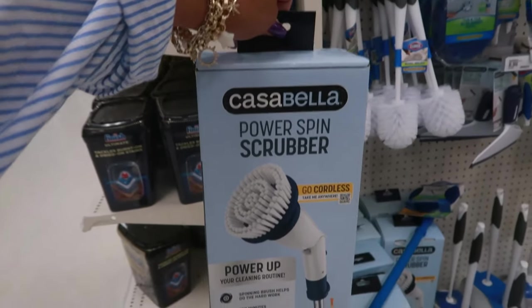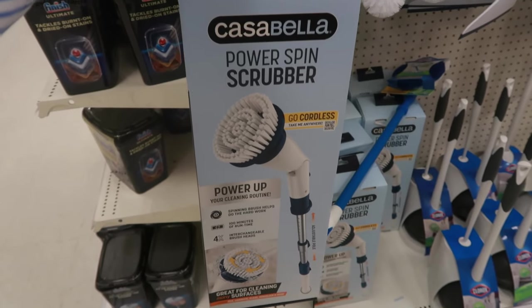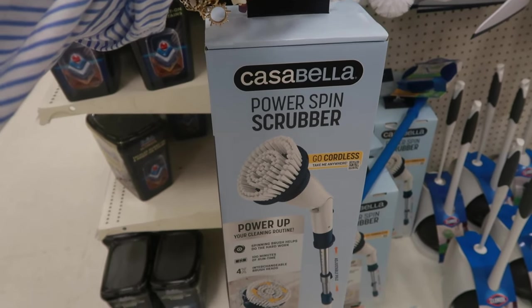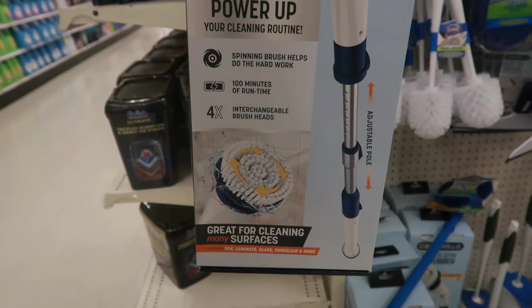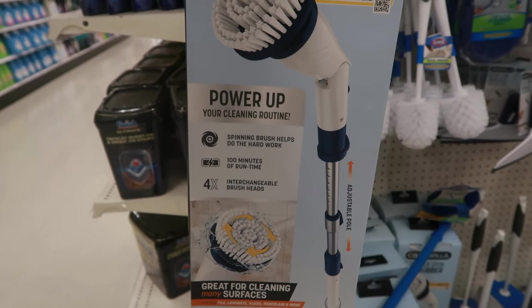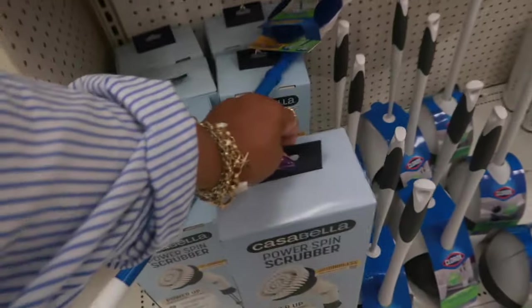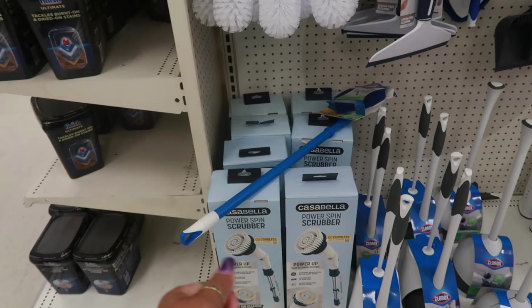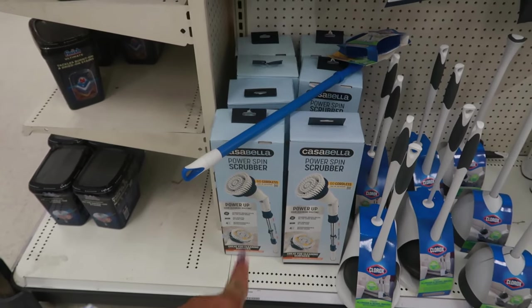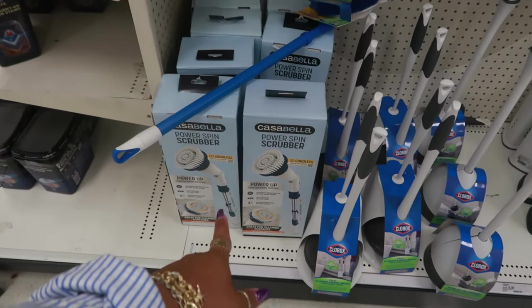How many of you guys have one of these? I recently just bought one about a week ago and this was the best investment I've ever gotten from Target. I love this thing — the Power Scrubber. When I tell you this thing has power, it has power. It comes with four brush heads, 100 minutes of run time, and a spinning brush that helps do the hard work. There's an adjustable pole and the top can move — so if you have a high area you can just bend it like that. I absolutely love it. It was $49.99, but if you have the Target app and you scan it, mine came up to $47. It makes cleaning your bathroom everywhere a lot easier.